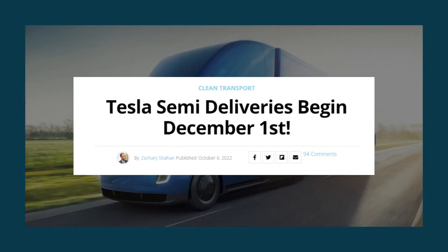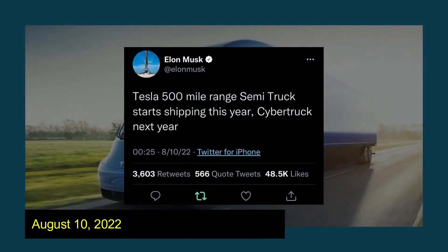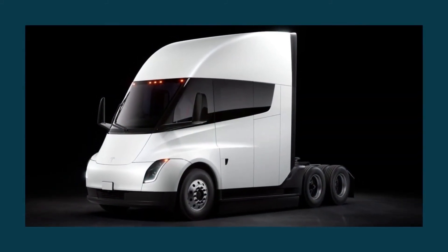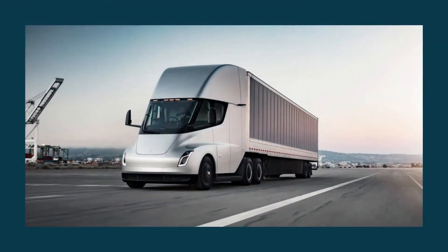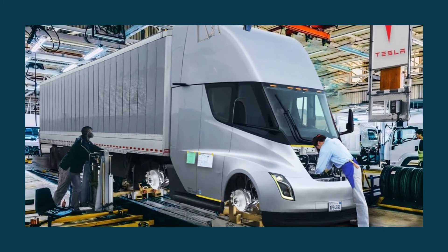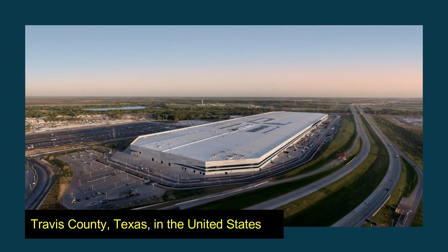The first sales of Tesla Semis are expected to begin before the end of 2022. On August 10, 2022, Elon Musk announced on Twitter that the more reasonably priced 300-mile variant may start selling following the more costly 500-mile option, with production expected to ramp up again in 2023. Large-scale production of the Tesla electric truck will fall within the purview of the Giga Texas plant, located in Travis County, Texas.